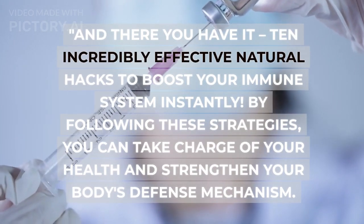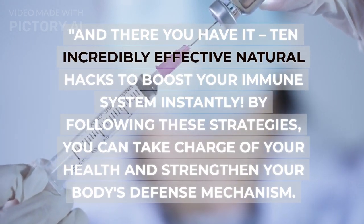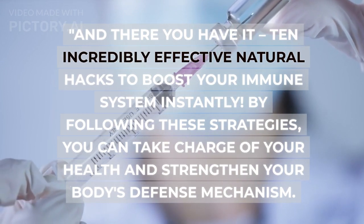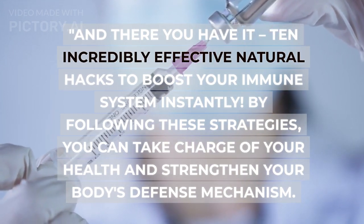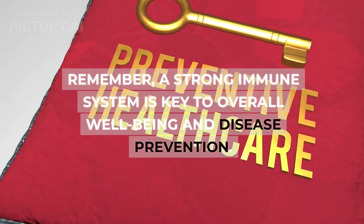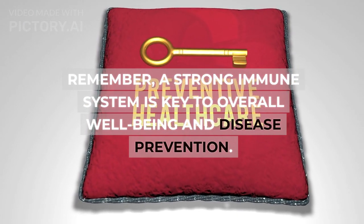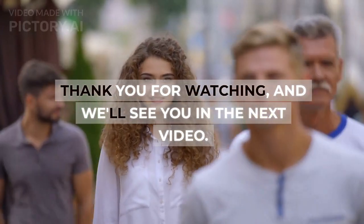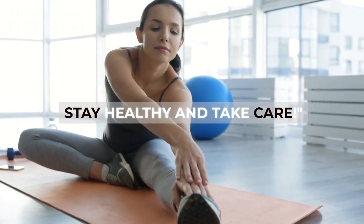And there you have it — 10 incredibly effective natural hacks to boost your immune system instantly. By following these strategies, you can take charge of your health and strengthen your body's defense mechanism. Remember, a strong immune system is key to overall well-being and disease prevention. Thank you for watching, and we'll see you in the next video. Stay healthy and take care.